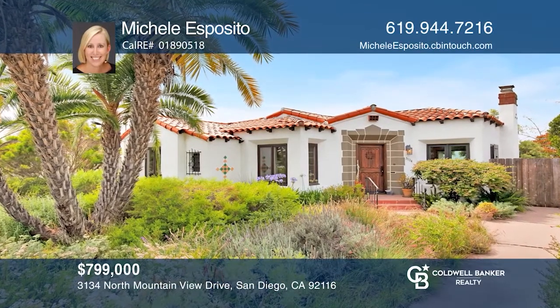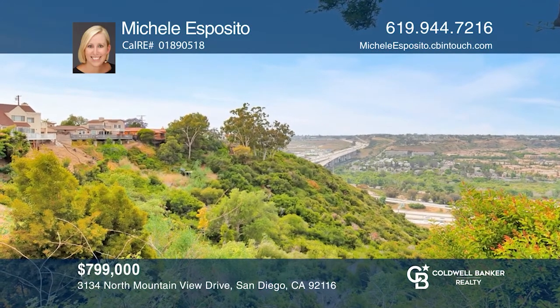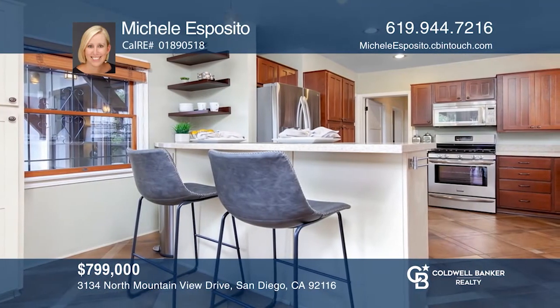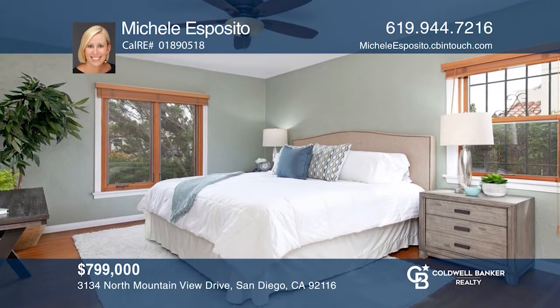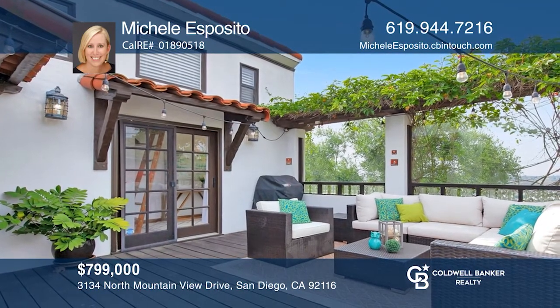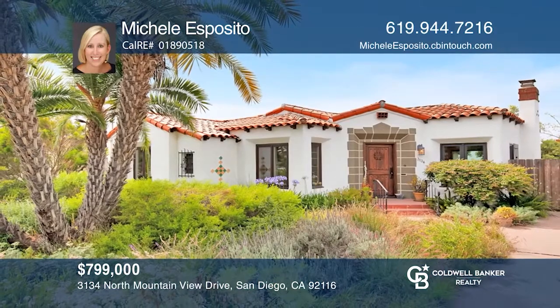This 1930s Spanish-style home is situated on over half an acre north of Adams in one of the most popular neighborhoods in San Diego. You will love the incredible canyon views and own solar. This two-bedroom, one-and-one-half bath home has an optional third bedroom and loft space. Features include beautiful hardwood floors, an updated kitchen, and picture windows. Enter your private secluded backyard oasis with expansive views. See you today with Michelle Esposito.